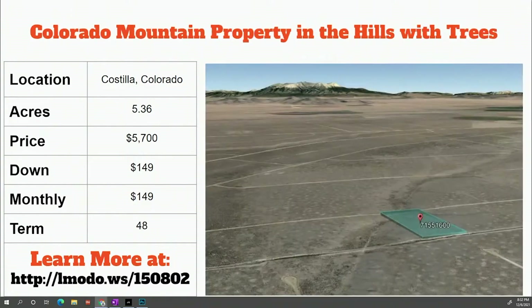Moving on: another Costilla property — 5.36 acres with an asking price of $5,700, $149 down, and $149 a month for 48 months. Use the short code at the bottom of the screen to learn more and see if it's a good fit for you and your family.